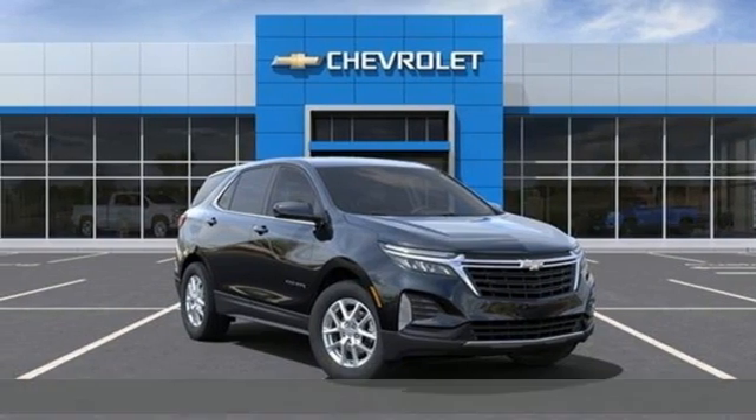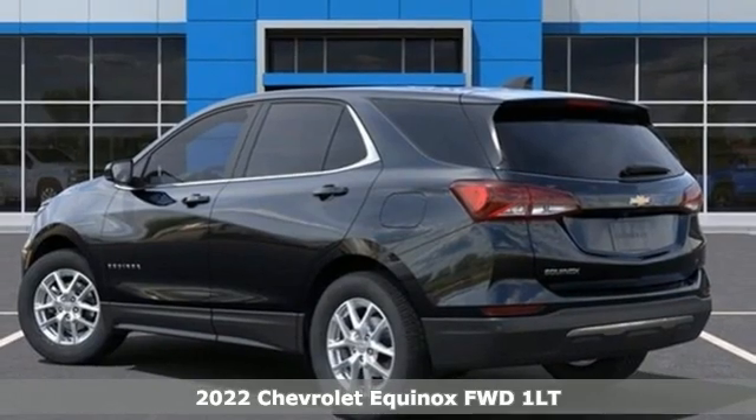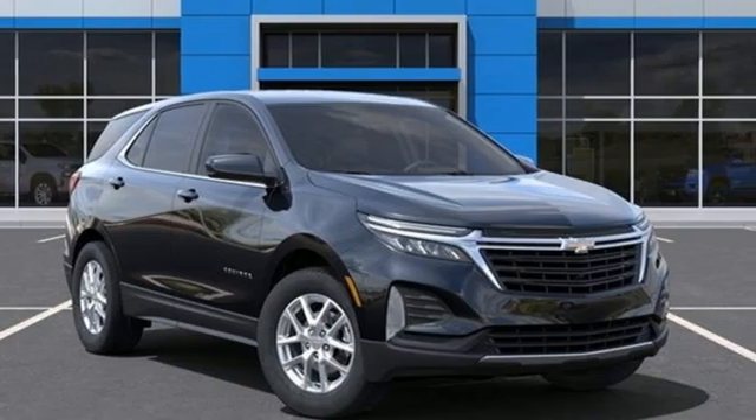Here's a new 2022 Chevrolet Equinox, designed to handle life's journeys and all the equipment it requires. A great vehicle is comprised of great features like these.